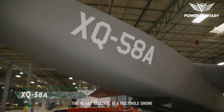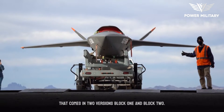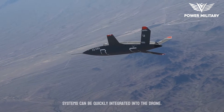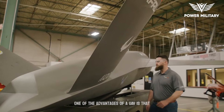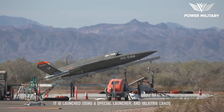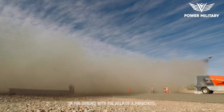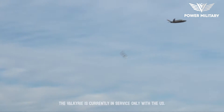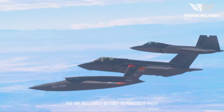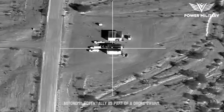The XQ-58A Valkyrie is a multi-role drone that comes in two versions, Block 1 and Block 2. Thanks to its open architecture, sensors and other systems can be quickly integrated into the drone. One of its advantages is that it does not require a runway for takeoff — it is launched using a special launcher and lands with the help of a parachute. The Valkyrie is currently in service only with the U.S. Air Force and will likely be used to penetrate enemy air defenses and operate with a high degree of autonomy, potentially as part of a drone swarm.